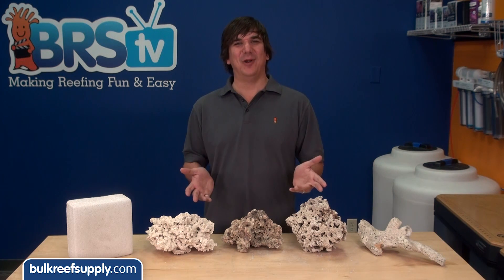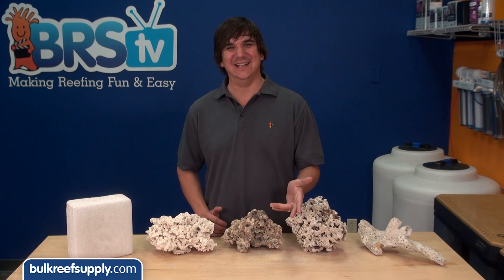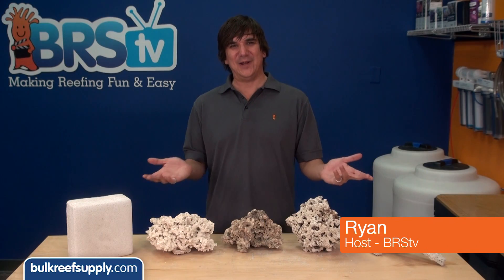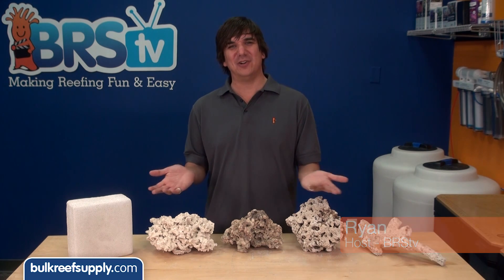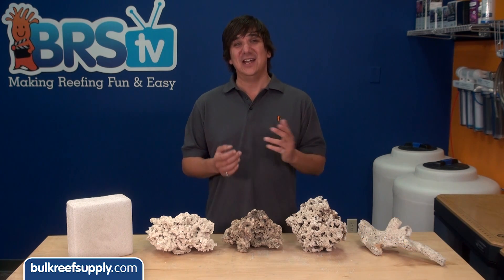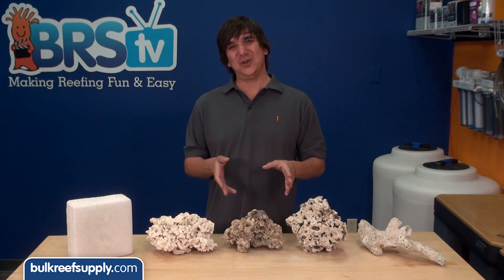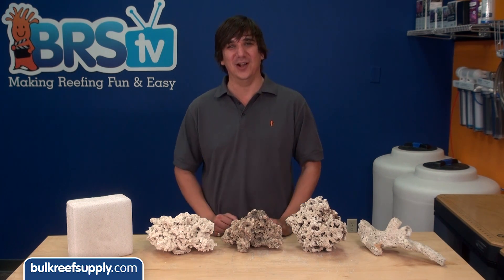Today on BRStv we are going to talk rock surface area and porosity. I am Ryan, host of BRStv, where each week we cover a new topic related to reefing. This week we are going to talk about surface area and rock, and we are also going to share some interesting test results based on this as well.